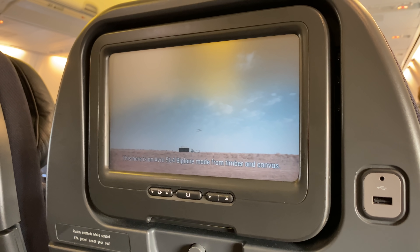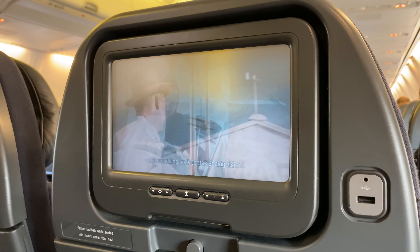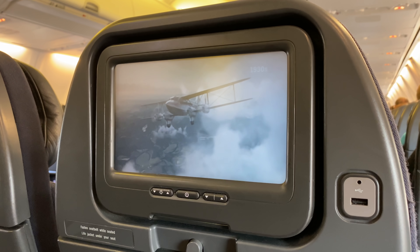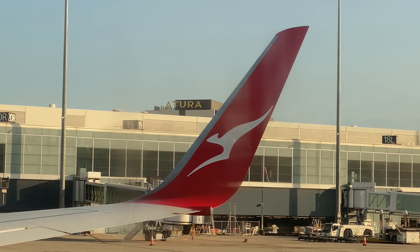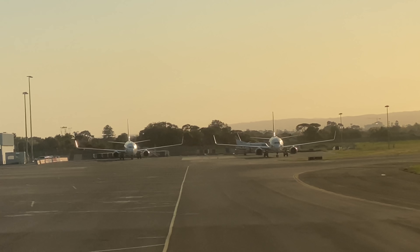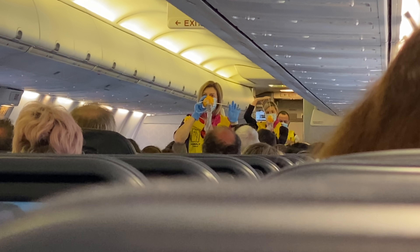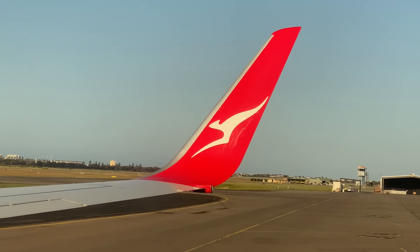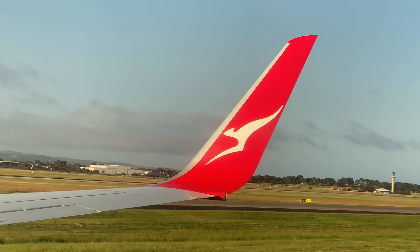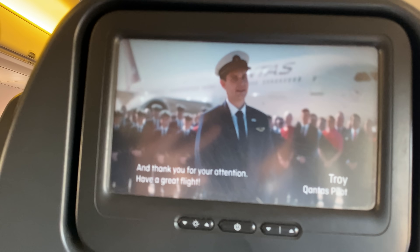The safety video references a De Havilland DH.50 biplane made from timber and canvas - sounds a bit plusher than this old now. The safety demo covers seat belt operation, life jacket inflation, and oxygen mask usage. Crew will point out your nearest exit; it might be behind you, so remember to count the number of rows between you and that exit. Thank you for your loyalty and support, and thank you for your attention - have a great flight.